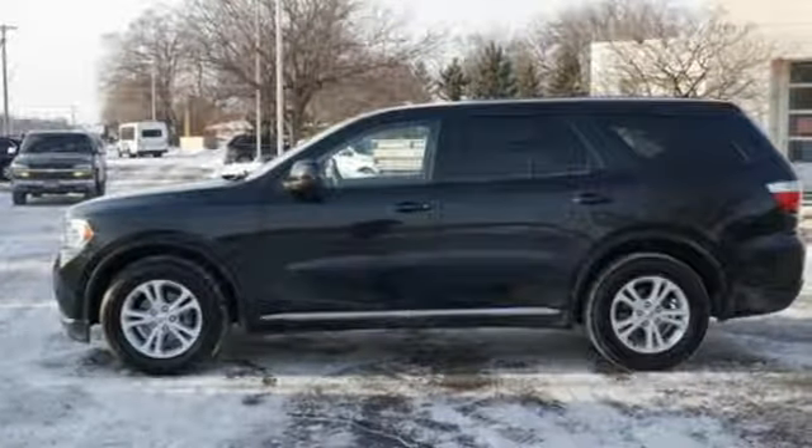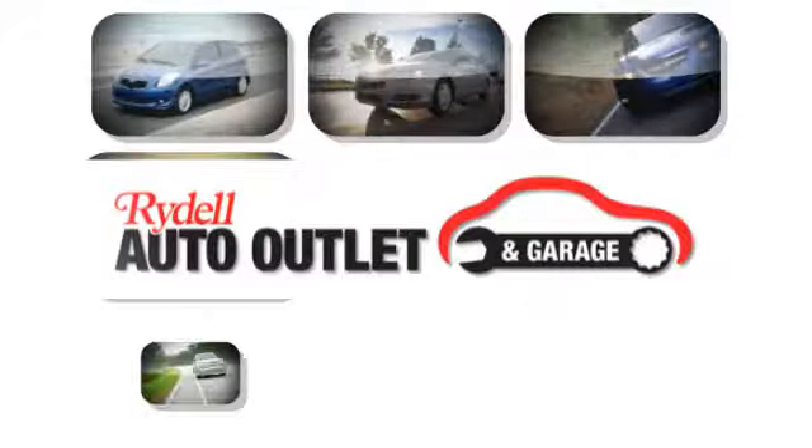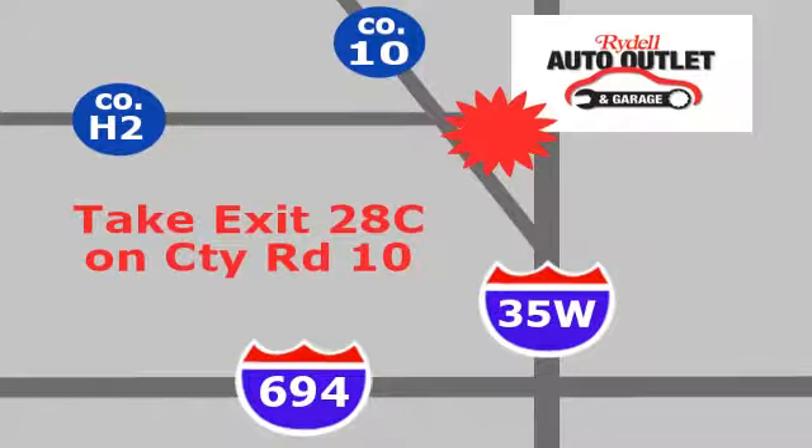Every Dodge delivers a signature thrill. See it for yourself when you take it for a test drive. Your satisfaction is our goal. We are conveniently located at 2375 County Road 10 in Moundsview, Minnesota.